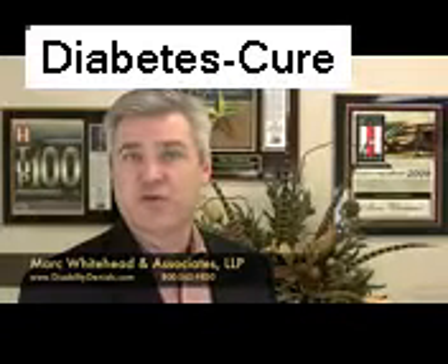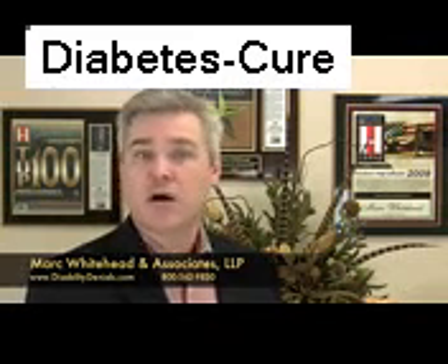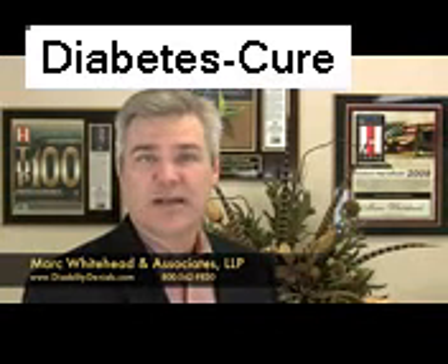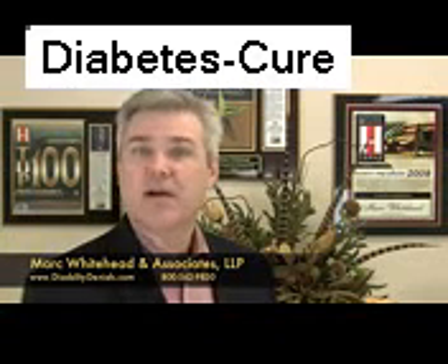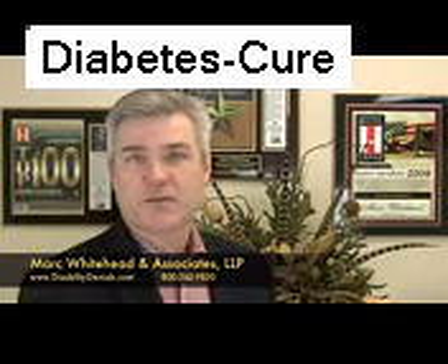The Department of Veterans Affairs presumes that specific disabilities diagnosed in certain veterans were caused by their military service. For Vietnam veterans, diabetes mellitus, or Type 2 diabetes, is associated with exposure to Agent Orange and is required to be at least 10% disabling under the VA's rating regulations. Basic requirements must be met, including a medical diagnosis of diabetes and evidence of service in Vietnam.